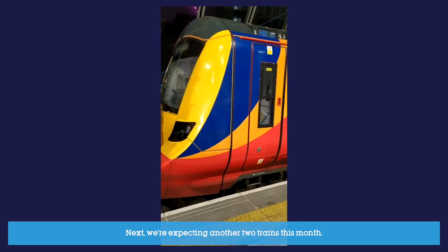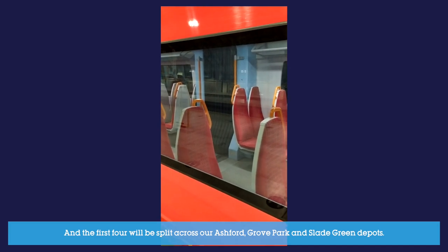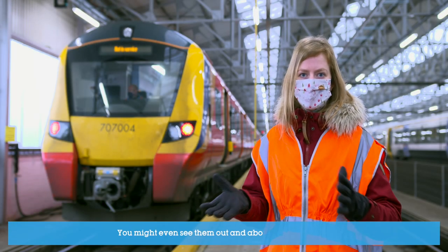Next we're expecting another two trains this month and the first four will be split across our Ashford, Grove Park and Slade Green Depots. They'll be used for driver instruction and maintenance training along with some infrastructure checks. You might even see them out and about on our network.